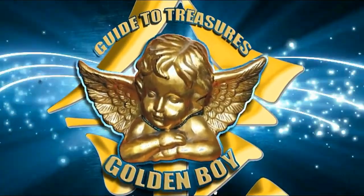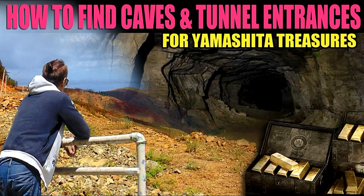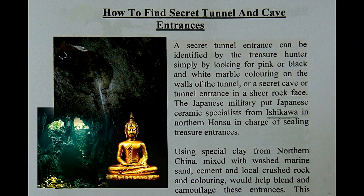Golden Boy's real guide to treasures. In this episode we will talk about how to find cave entrances and tunnels for the hidden Yamashita treasures. A secret tunnel entrance can be identified by the treasure hunter simply by looking for pink or black-and-white marble coloring on the walls, or a secret cave or tunnel entrance in the sheer rock face. The Japanese military put Japanese ceramic specialists from Ishikawa in northern Honshu, Japan, in charge of sealing treasure entrances using a special clay from northern China mixed with washed marine sand, cement, and local rock. The coloring would help blend and camouflage these entrances.